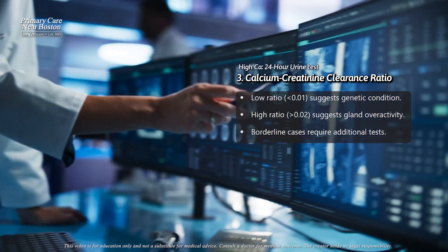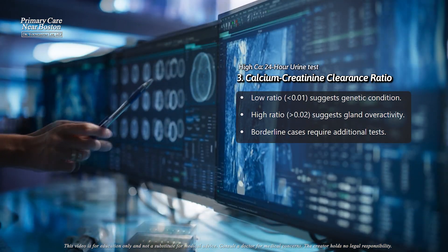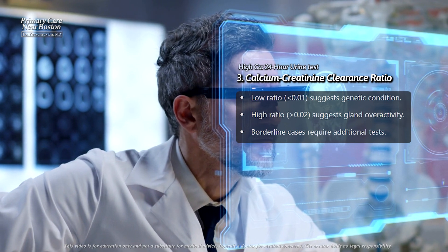Sometimes the ratio falls between 0.01 and 0.02, making it harder to determine the exact cause. In such cases, additional testing — like genetic analysis — may be needed.